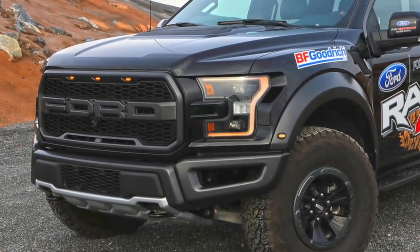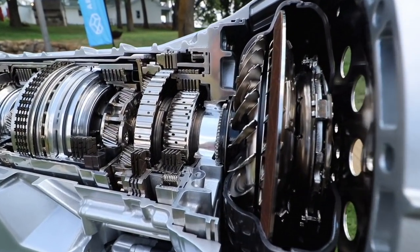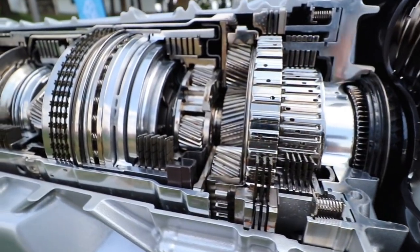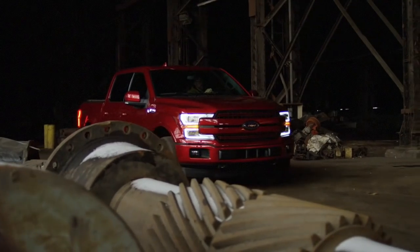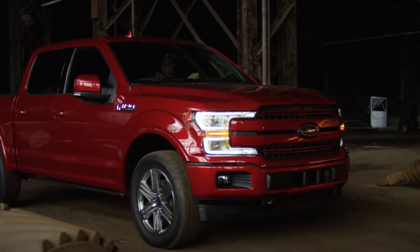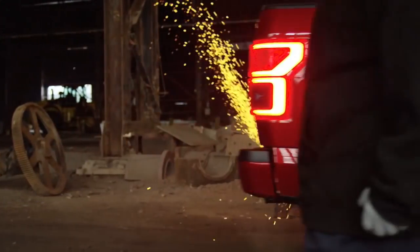The 3.5-liter high-output EcoBoost is an awesome engine, but it's only available on the Raptor. The diesel engine hasn't been released yet, although it will be your most expensive upgrade when it does arrive. Ford's new entry is a 3.0-liter turbocharged Powerstroke V6 diesel, which also gets the 10-speed transmission. This is welcome news for Ford enthusiasts, as Ford is the last of the big three to bring a diesel to the half-ton marketplace. Ford says it won't be available until the spring of 2018, it will be expensive, and it will only be available on the higher-end trims.